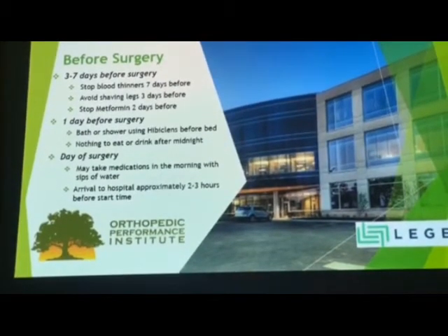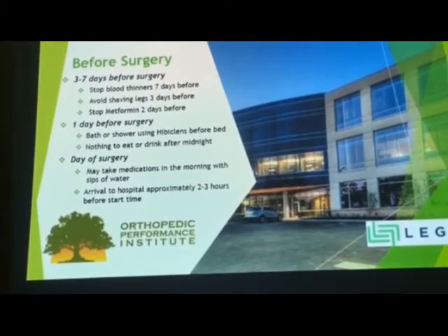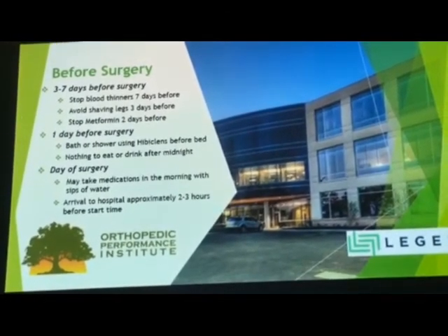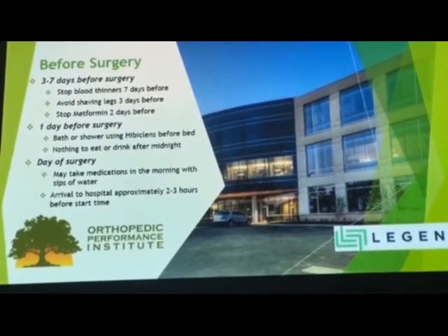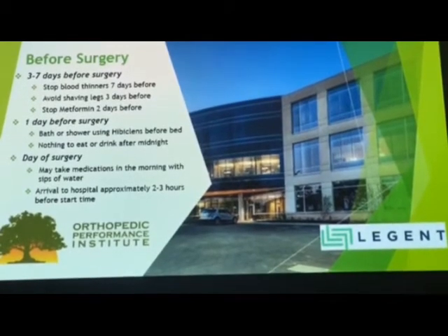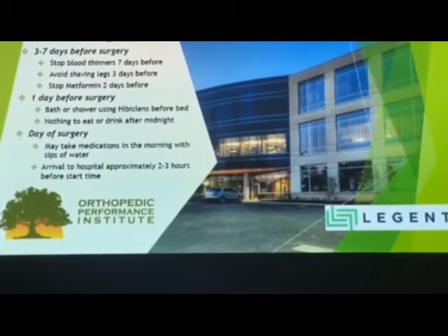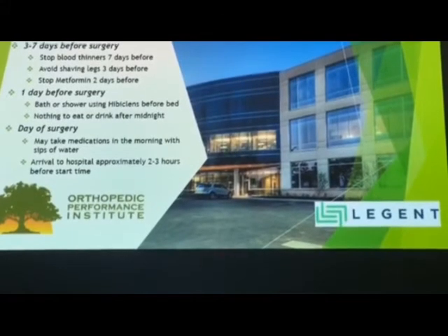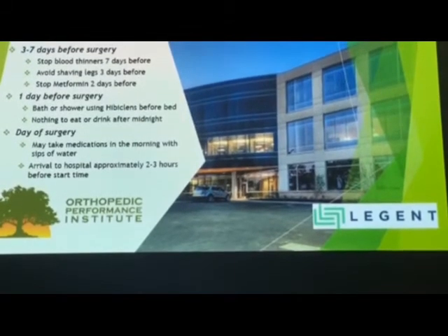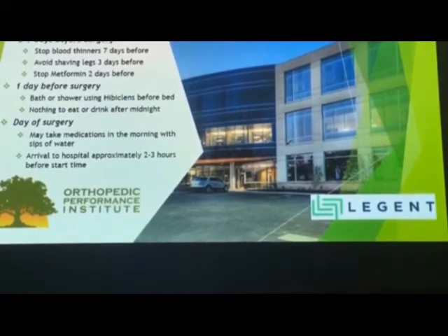Here is the timeline before surgery that we recommend to all patients. About a week before surgery, you'll stop any blood thinners — these include aspirin or any other blood thinners you're on for whatever reason. If you shave your legs, we want to minimize the risk of infection to the surgical area, so we ask you to avoid shaving your legs three days before. If you take any medications for diabetes such as metformin, we ask that you stop these two days before, because they can cause some complications with your kidneys during surgery.